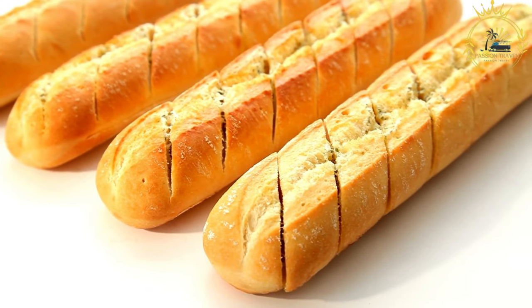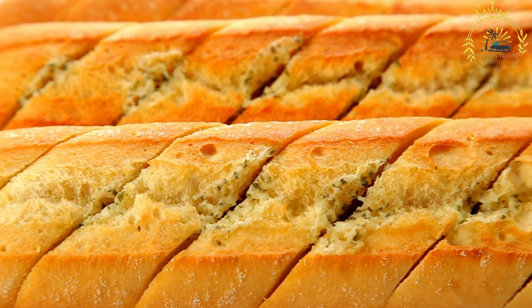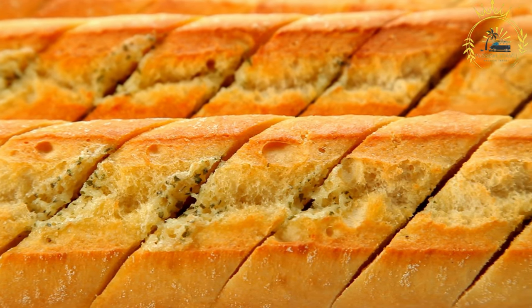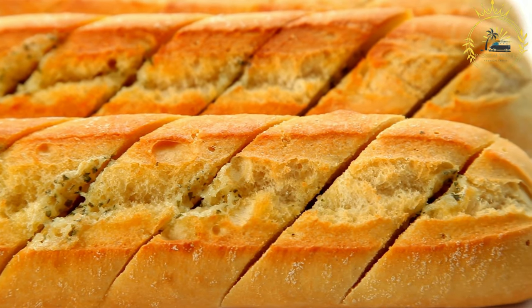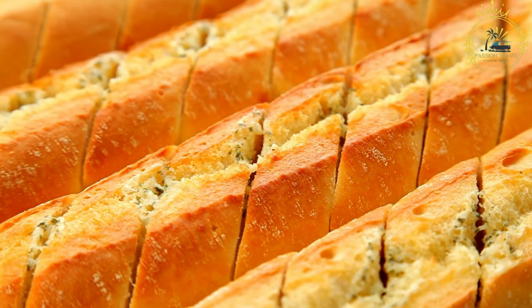Baking: traditionally, boulle is baked in wood-fired ovens, which impart a unique flavor and texture. The high heat of the oven produces a crispy crust while keeping the interior soft and airy. The size and shape of Chadian boulle can vary — some are long and thin, similar to French baguettes, while others may be thicker and shorter, depending on the preference of the baker or the region.